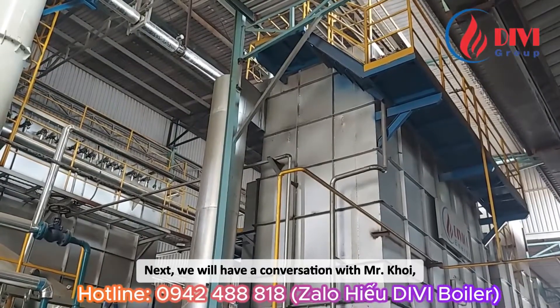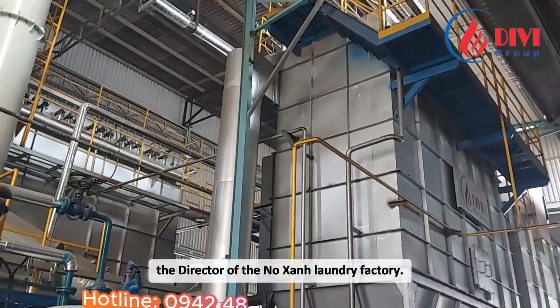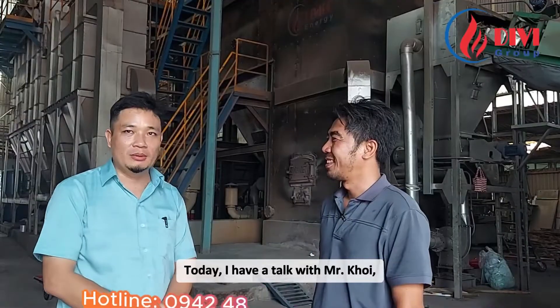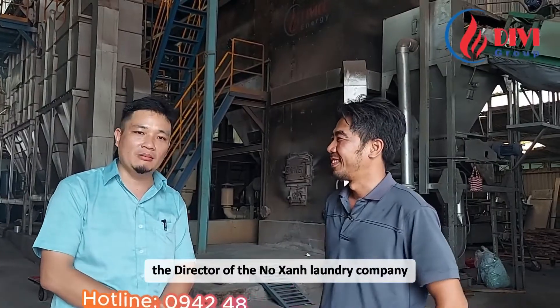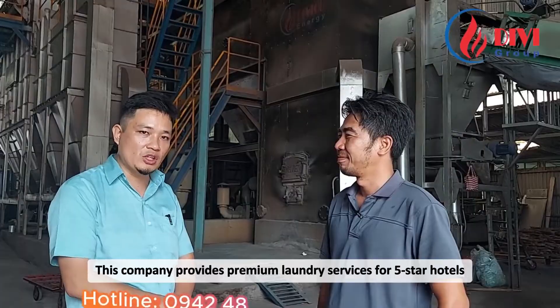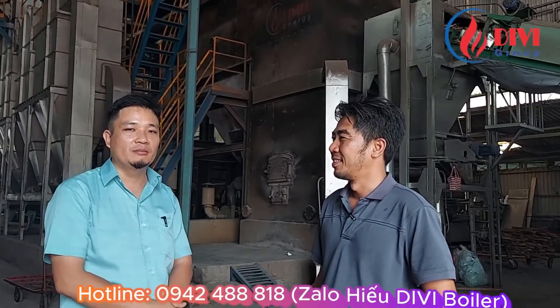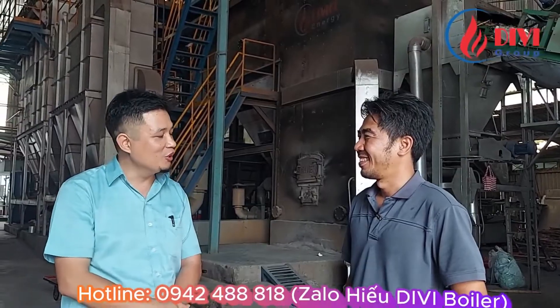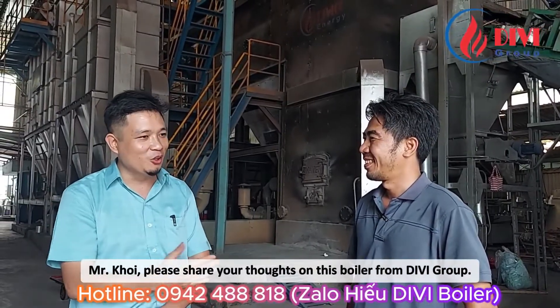Next, we will have a conversation with Mr. Koi, the director of the Green Bough Laundry Factory. Today, I have a talk with Mr. Koi, the director of the Green Bough Laundry Company — a well-established company with 20 years in the laundry industry. This company provides premium laundry services for 5-star hotels and is famous in Ho Chi Minh City and the southern region. DV Group has installed this 5-ton fluidized bed boiler for Mr. Koi for quite some time. Mr. Koi, please share your thoughts on this boiler from DV Group.